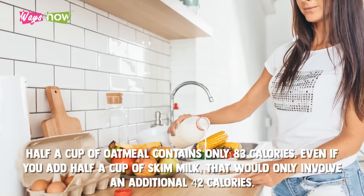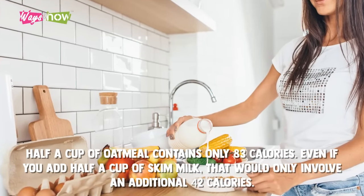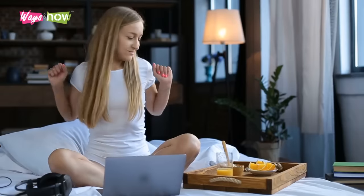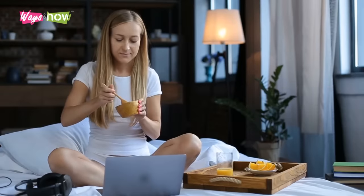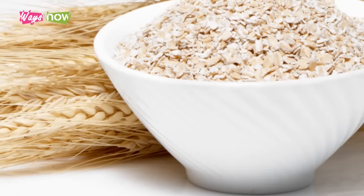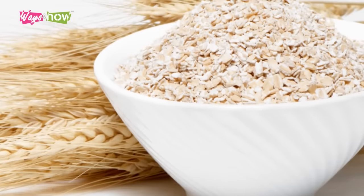Half a cup of oatmeal contains only 83 calories. Even if you add half a cup of skim milk, that would only involve an additional 42 calories. In total, each of your meals will contain only 125 calories, and yet you'll feel sated enough to last until your snack or next meal. In the same sample day, you'll only consume less than 500 calories for the entire day.